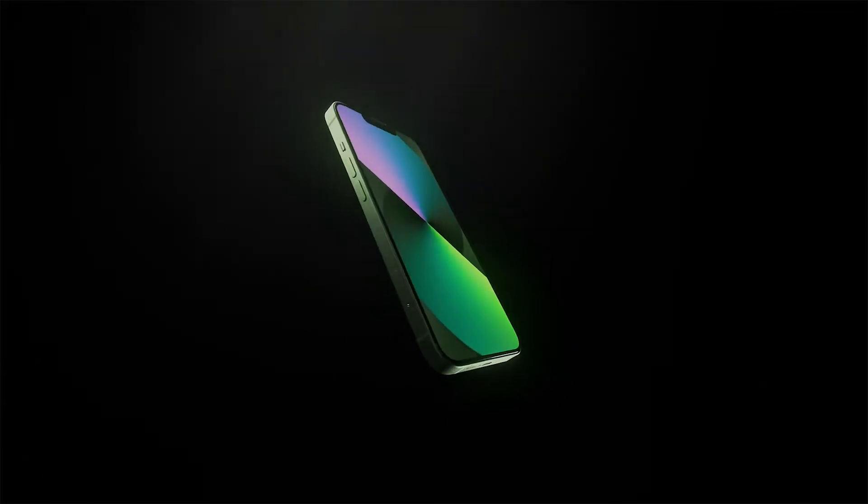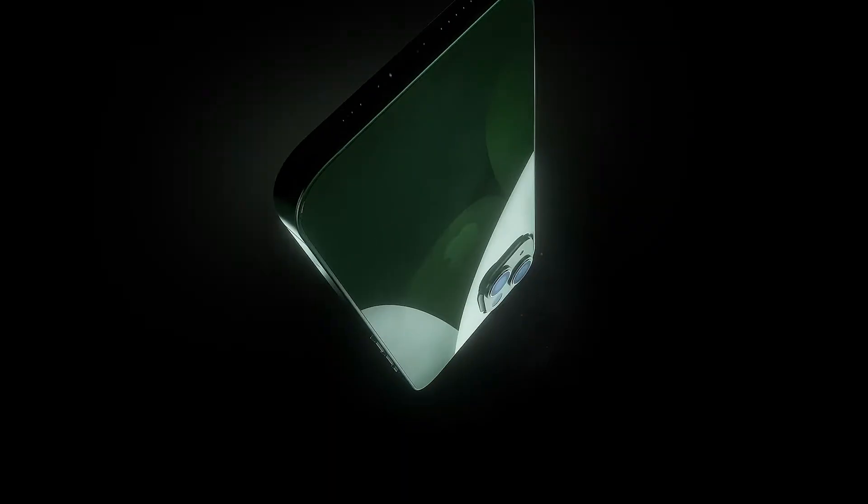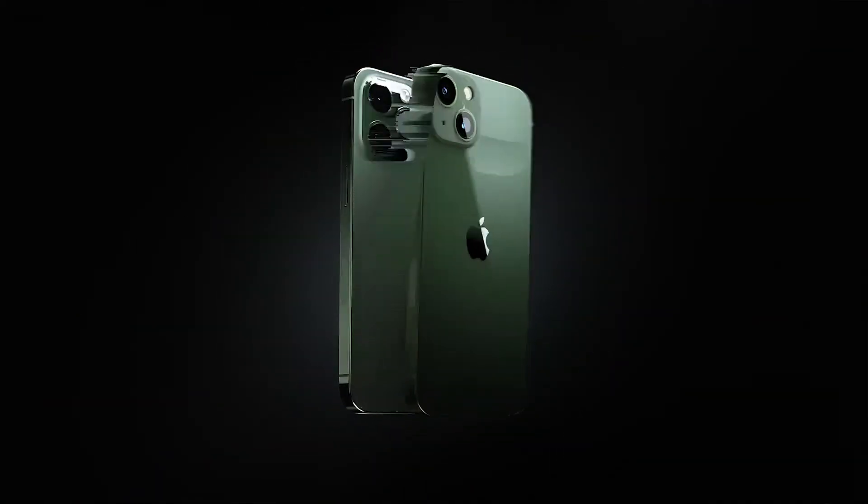Speaking of colors, Apple also showed off its new green color option for the iPhone 13, and an alpine green for the iPhone 13 Pro and Max models.